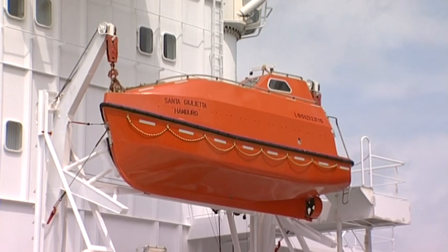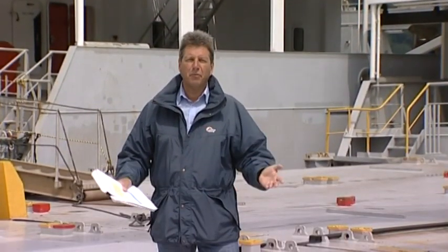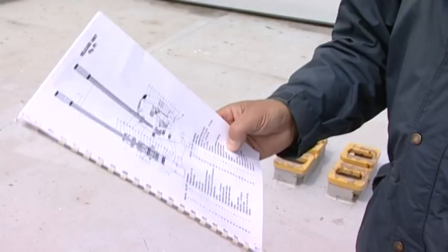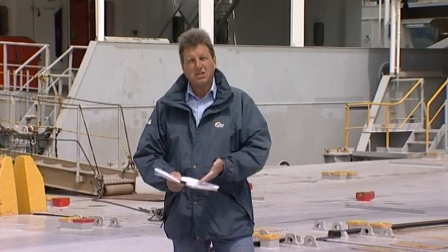Lifeboat drills are a bit like aircraft safety announcements — we've heard them all before. But as we've seen, even experienced people can make mistakes. Systems are different on almost every vessel, so it is essential that when the master orders a lifeboat drill you pay attention and learn from it as much as you can. Always read the instruction manual for the lifeboat system on your ship, and as we know, there are many different versions.